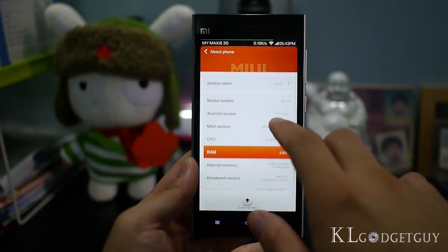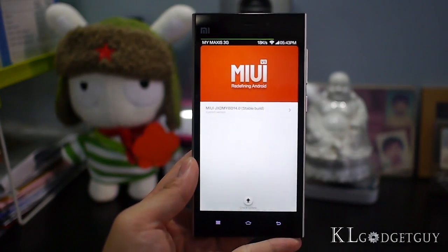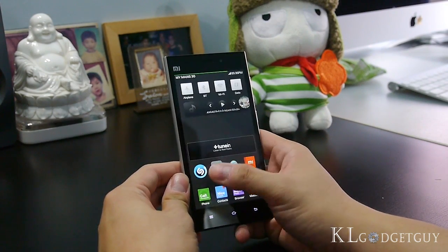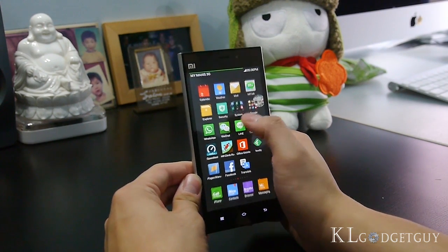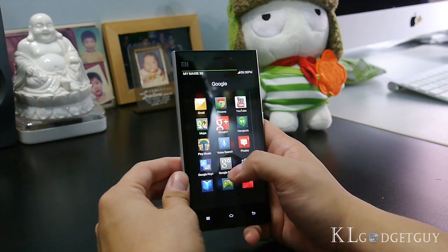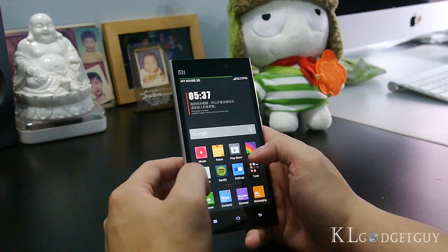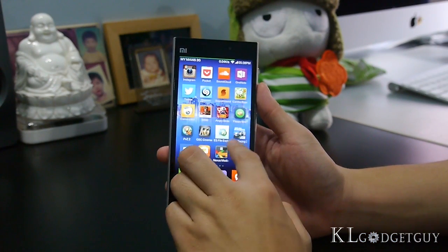The Mi 3 runs on Android 4.3 with MIUI V5 on top at the time of reviewing, and the phone will receive an update to Android 4.4 KitKat soon. MIUI hasn't changed too much from its initial release — it maintains the same paginated way of navigating around the phone, just like Apple's iOS. Widgets and app icons coincide together on the home screen. However, without an app launcher, as you install more and more apps, the number of pages increases and finding apps becomes increasingly confusing.